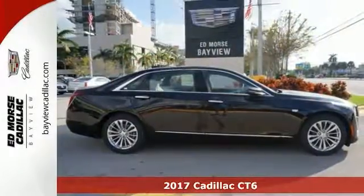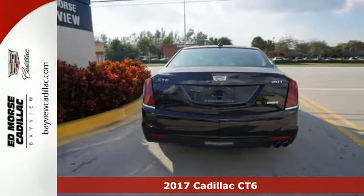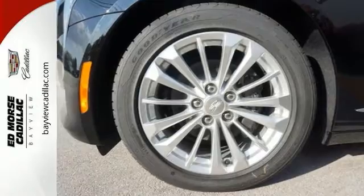Take a look at the stunning 2017 Cadillac CT6 2.0T. This sophisticated family-friendly vehicle is designed for performance with luxurious style and comfort to spare.